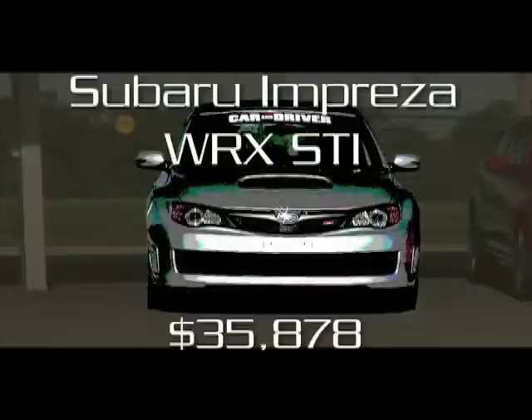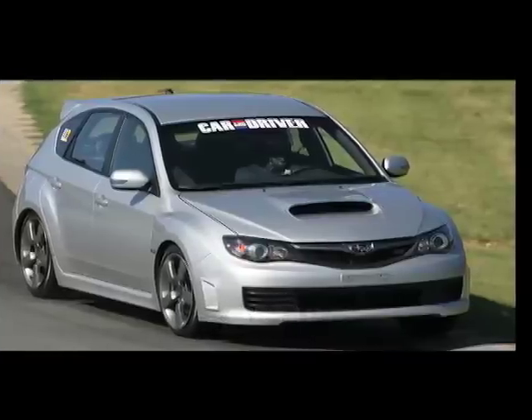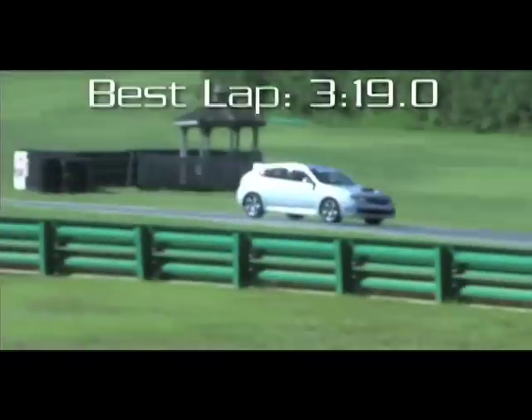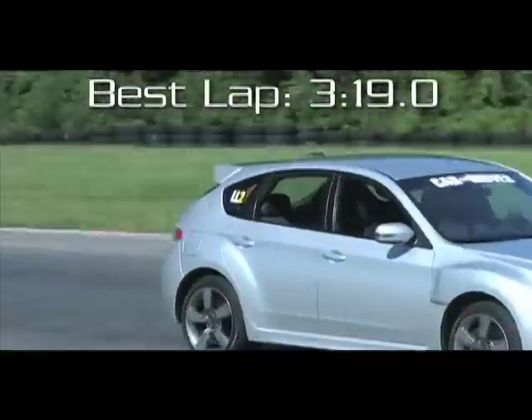The Subaru Impreza WRX STI was the only real disappointment in LL2. Subaru's quest for family-friendly appeal has diminished some of the previous STI's track performance. Its sophisticated all-wheel drive system, 305 horsepower turbocharged flat-4, and excellent brakes can't overcome its overly supple, creamy ride. Sadly, the added comfort is no help on track day.